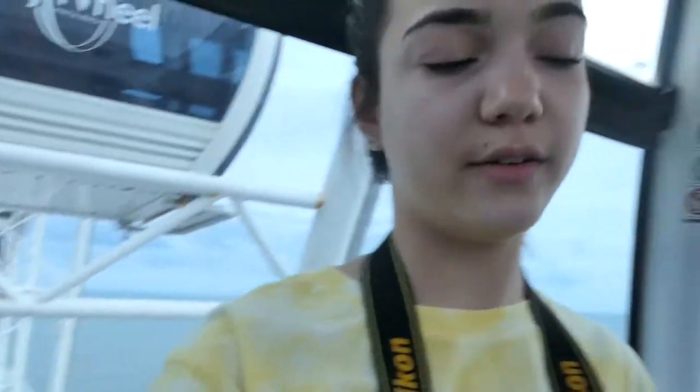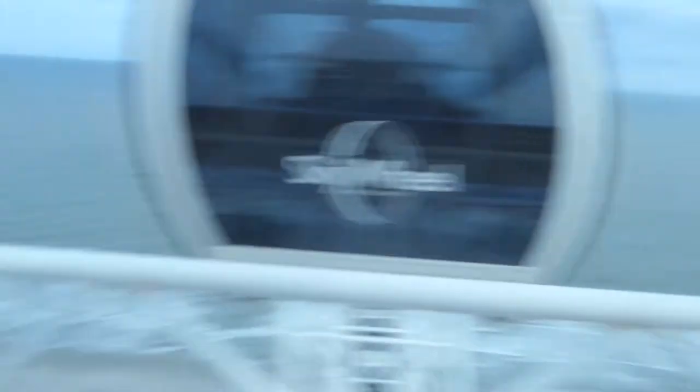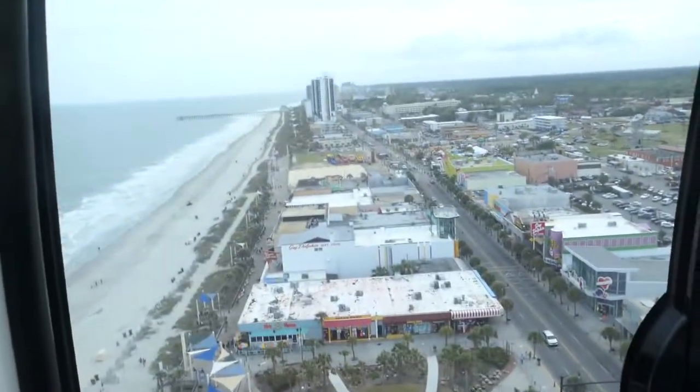Alright, so now we're on the sky wheel thing with the beach behind us — pretty nice. I actually have a big fear of these, so I don't know why I always do this. You can see everything from up here. These are basically just gondolas, like when you go skiing — except here in the south they use them as Ferris wheels since they don't ski.